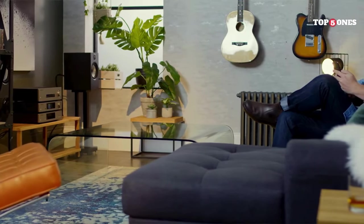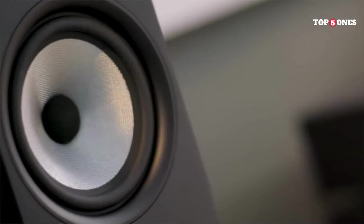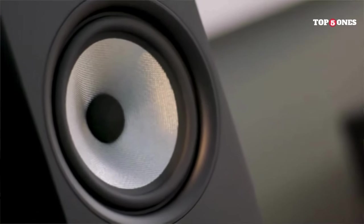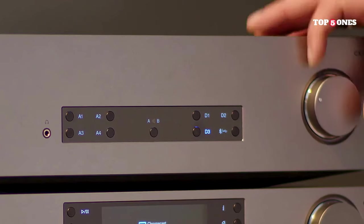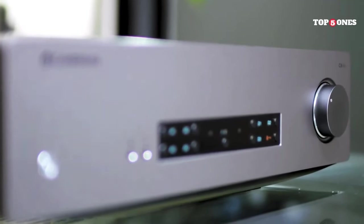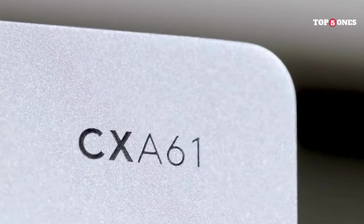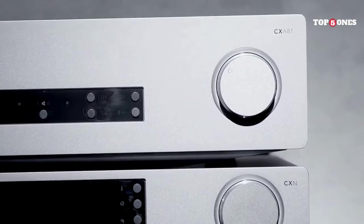But the CXA61 isn't just about sound quality — it's also packed with features. We've got multiple digital and analog inputs, Bluetooth connectivity for streaming, and even a pre-out for connecting a subwoofer. Plus, the built-in DAC supports high-resolution audio formats so you can truly experience the full potential of your digital music collection. No product is perfect though — some might find it a bit on the warm side compared to competitors, and the lack of a built-in phono stage might be a deal-breaker for vinyl enthusiasts. But for the price and overall performance, these are minor quibbles.